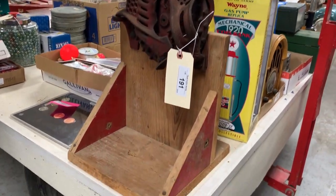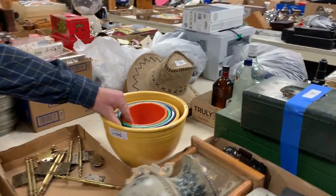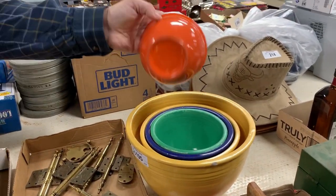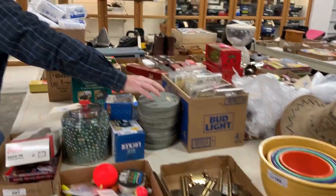Early hand-cranked corn sheller. Fiesta — there's five graduated Fiesta bowls. These five look a little rough. Old films. More ammunition, whether it be 12-gauge shot shells or 38-caliber pistol ammunition.